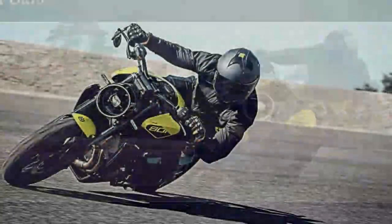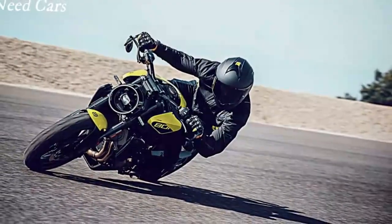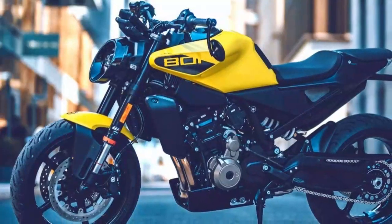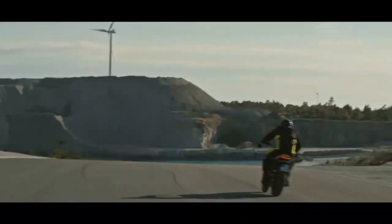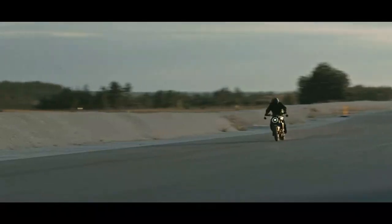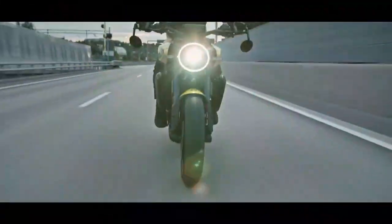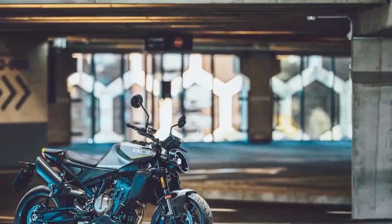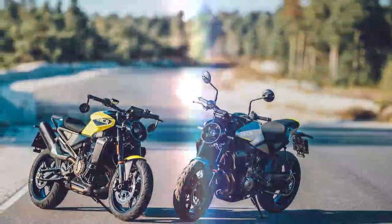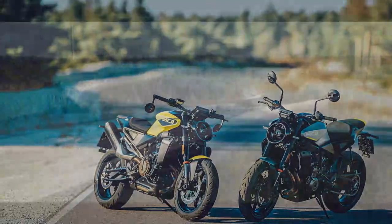It's too early to judge the long-term reliability of the Vitpilen 801, but since it shares many engine, chassis, and electronics components with the 790 and 990 Dukes, KTM's experience provides a good indication. KTM has addressed camshaft issues in earlier models through a goodwill scheme, and models built from 2020 onward are unaffected by those problems. User reviews on the 890 and 990 Duke engines have reported only minor issues, such as occasional sticky switchgear, with no major complaints about the engine, electronics, or chassis components. This promising track record bodes well for the Vitpilen 801.